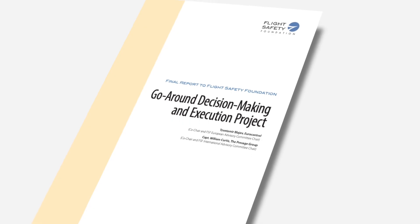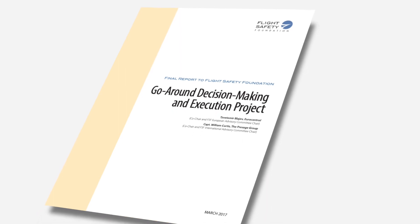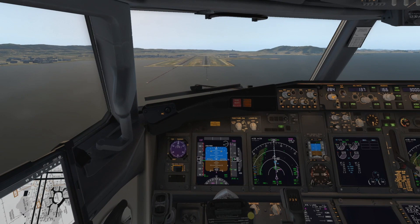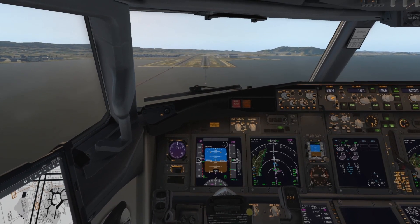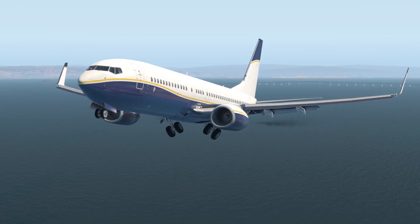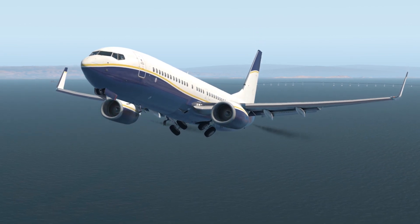According to a 2017 study by the Flight Safety Foundation, Approach and Landing Accidents account for about 65% of all accidents annually. 83% of Approach and Landing Accidents could have been avoided with a decision to go around.